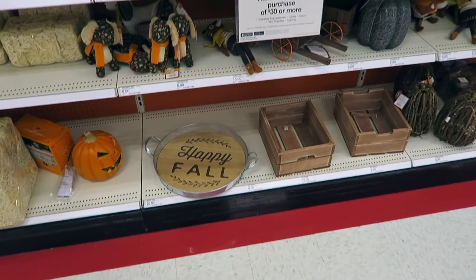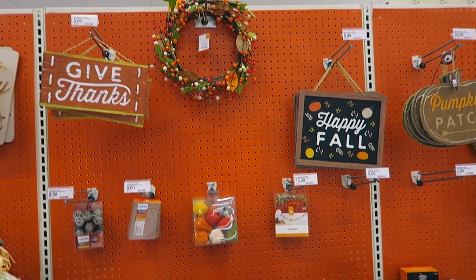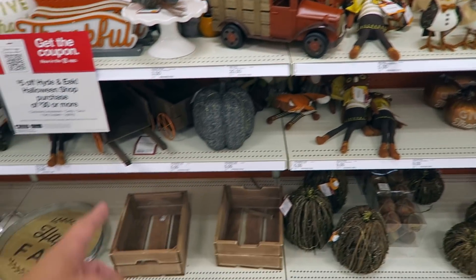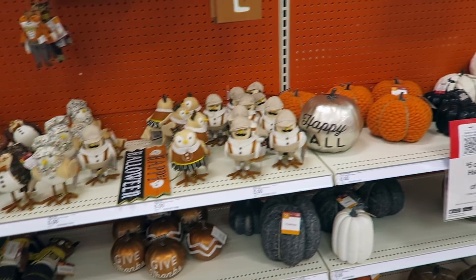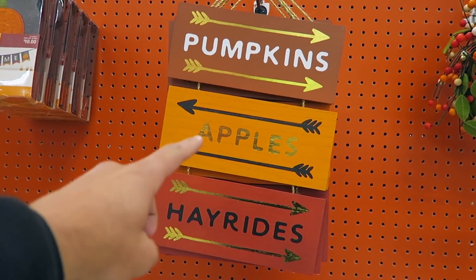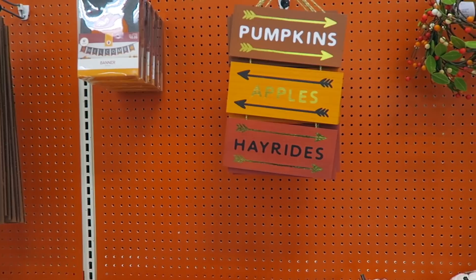We got a happy fall sign — I like this, it's very cute. The give thanks pumpkin and the give thanks sign, which is $9. I like these little felt pumpkins — those are adorable. Got a truck, a wheelbarrow, some birds. This would actually work because we have pumpkins. We have two apple trees in our backyard and a pear tree, but no partridges. We don't have hayrides though.